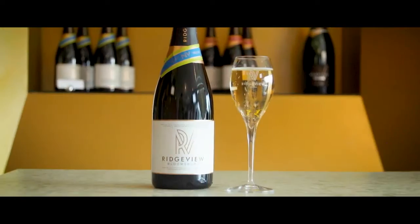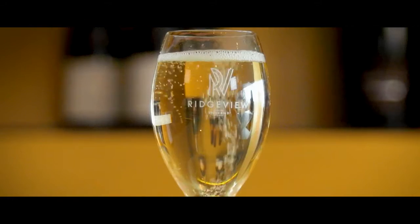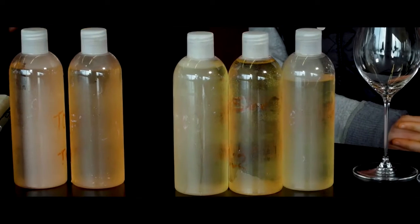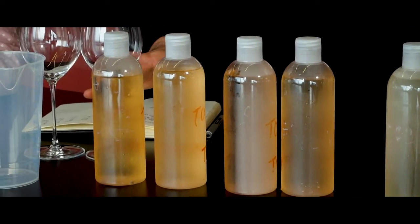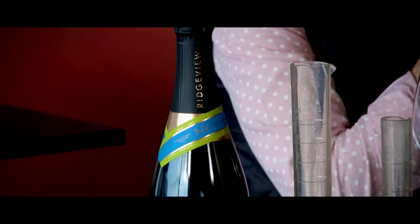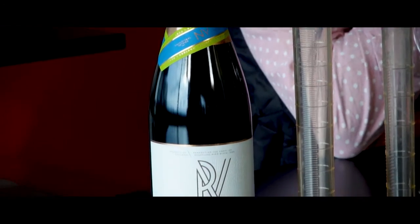Today we are going to blend Bloomsbury. This is our non-vintage 2018 blend. So we have the Chardonnay tanks that we want to taste, some Pinot Noir, some Meunier and some reserve wine. Bloomsbury is our biggest blend, so it's our most complex blend. We've been tasting these tanks very regularly and we've whittled it down to what we think are the most suitable wines for this blend.